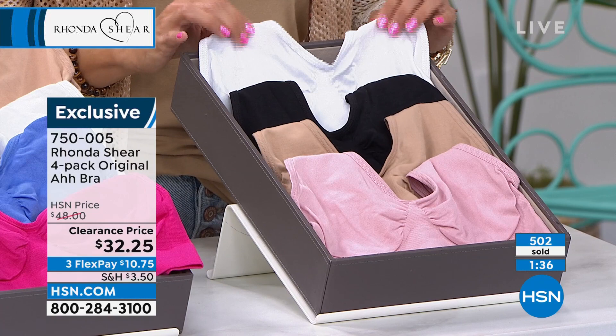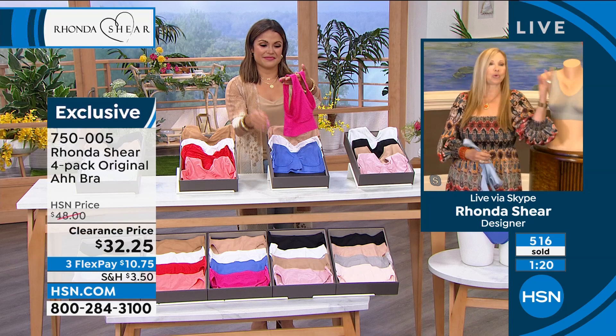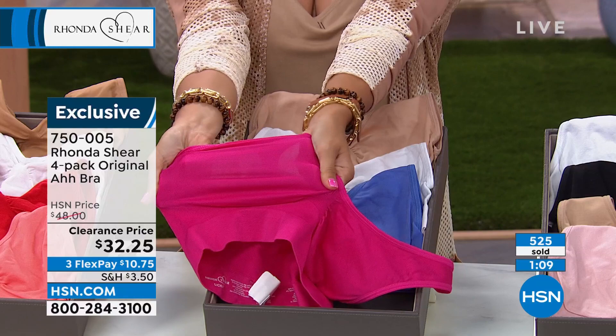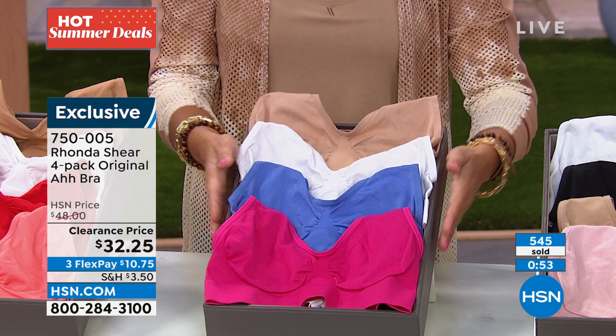You can't find it anywhere at this price. We do have this bra in other places but it's not at this price and not for four. Just for one it's at least $20 out there. So you're getting all the colors — HSN gets exclusive colors. Each pack still has options. This bra in white is great because the white stays white — it doesn't get yellow. Everyone loves white. And even if you color block, it's beautiful.